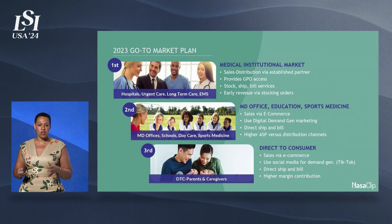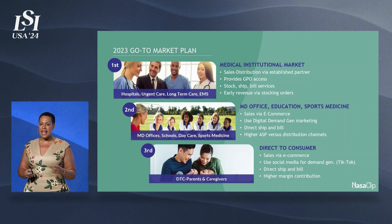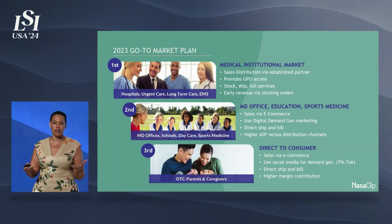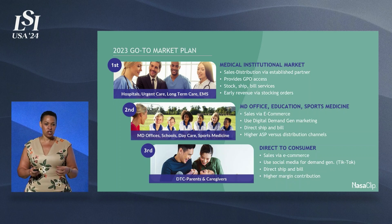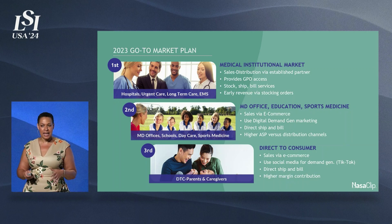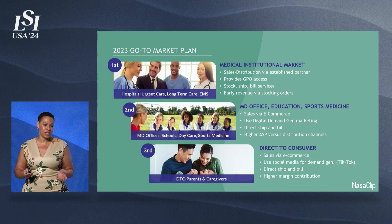Our go-to-market approach is to first look at our B2B medical segments. We made that decision after doing extensive customer discovery to ask people how they know how to treat nosebleeds. And they'll usually say a doctor or a nurse told me, or a trusted family member. So once we've established ourselves as the go-to solution for nosebleed emergencies in the medical setting, it'll make it easier to step into the consumer setting where they're going to need a little more marketing and education.